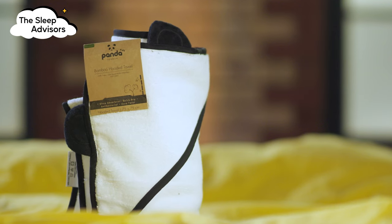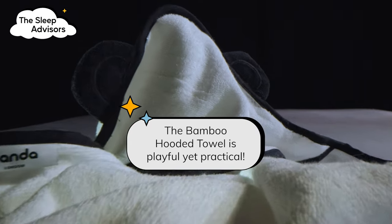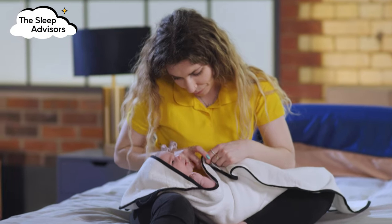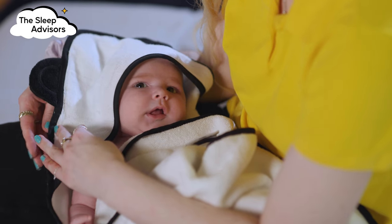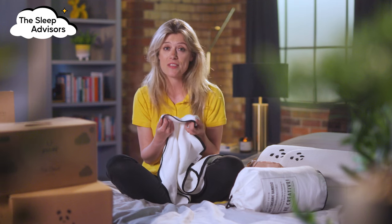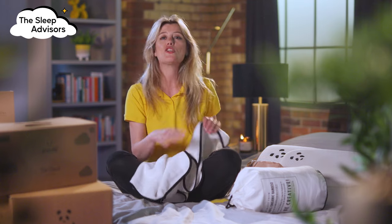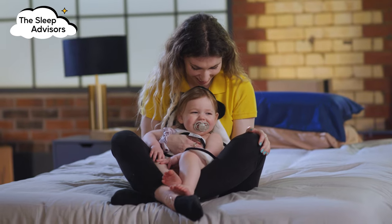The cutest design award goes to the bamboo hooded towel. After having a lovely warm bath, you can wrap your baby up in a cosy towel before getting them ready for bed. It's a playful towel to make the bedtime routine more enjoyable. The black piping is a great touch to the design that unifies it with the duvets, and it's topped off with the adorable little ears on the hood.